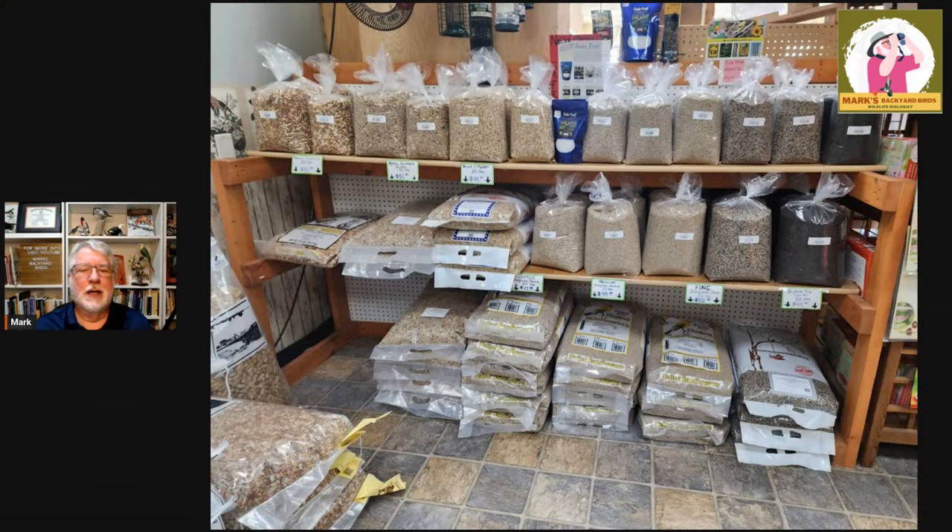First thing: seed. One of the mistakes that most people make this time of year is people buy really big bags of birdseed even this time of year, and then they have problems with storage, and then they have problems with pests, and it becomes more of a hassle.